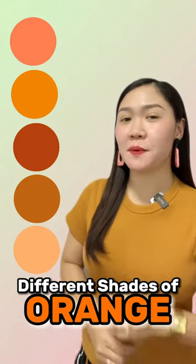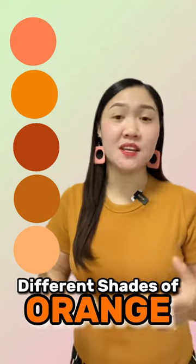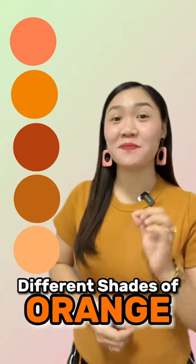The first one is a pink-orange color that gets its name from marine invertebrates decorating the bottom of the sea. It's coral.